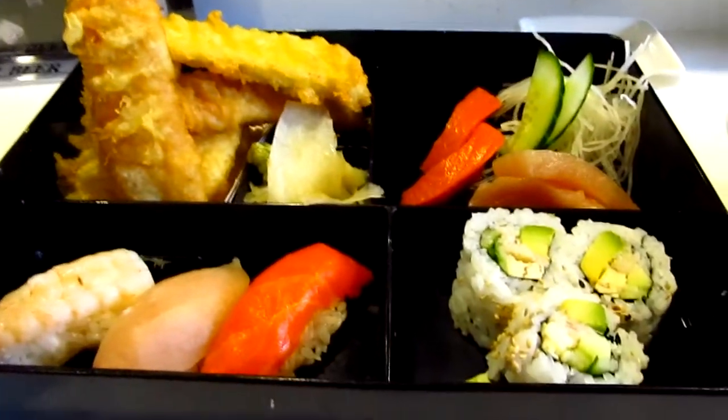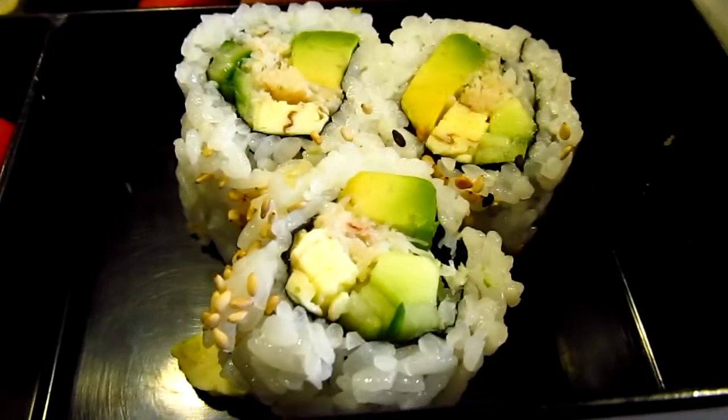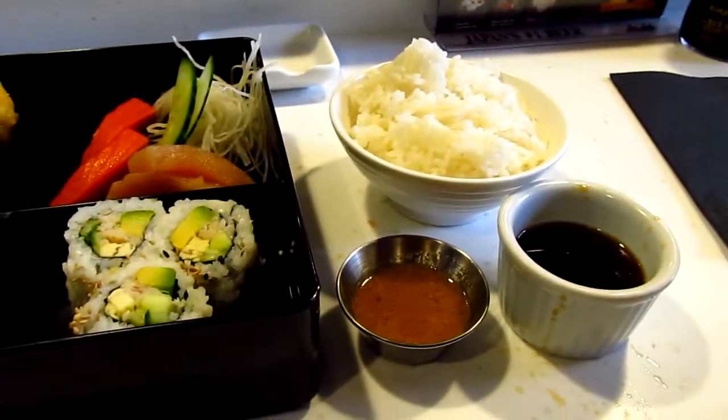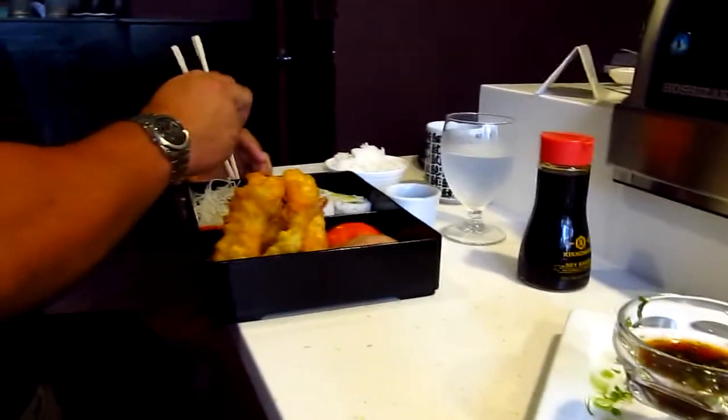I got the tempura bento box because it looks so good. Got three nigiri and a three-piece California roll with real crab, four pieces of sashimi, and prawn and vegetable tempura. Rice and sauce. My friend Ed's got the same.